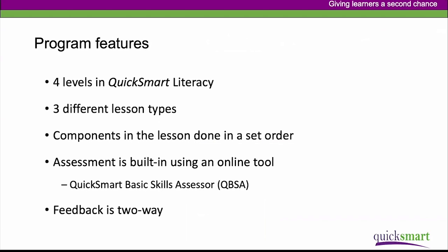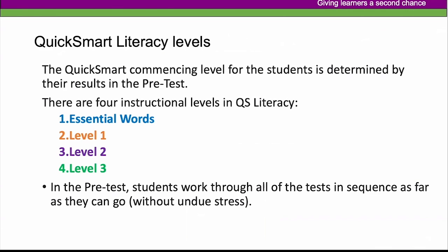In QuickSmart Literacy, student starting point is determined by the QBSA online test. There are four instructional levels: Essential Words is the lowest level, with intensive work on the most frequently occurring words in English that students encounter in primary school, then Level 1, Level 2, and Level 3. Students work through the tests in sequence as far as they can go without undue stress, and that data is used to decide where to start each student.